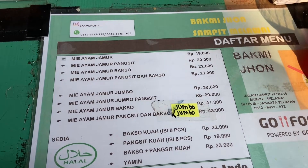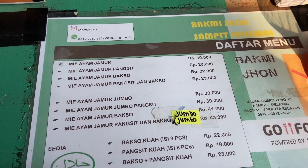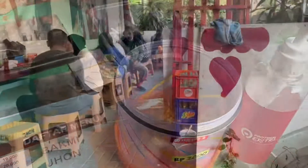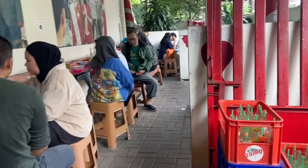ada mie ayam jamur, pake pangsit, bakso, atau campur keduanya maupun jumbo. Kita juga bisa request kalau pengen makannya yang yamin gitu ya.